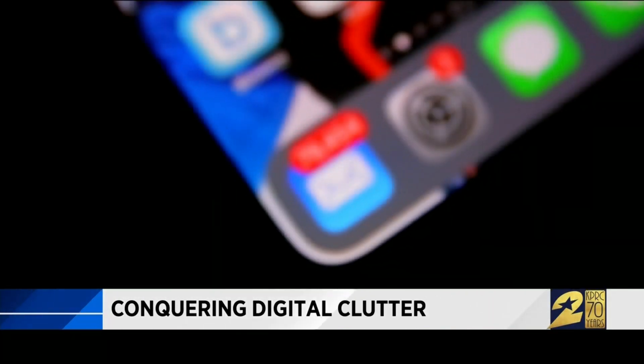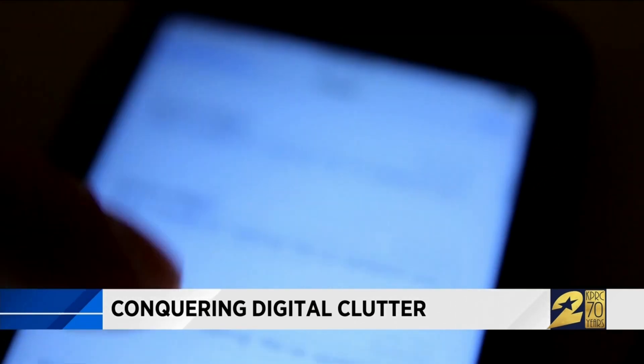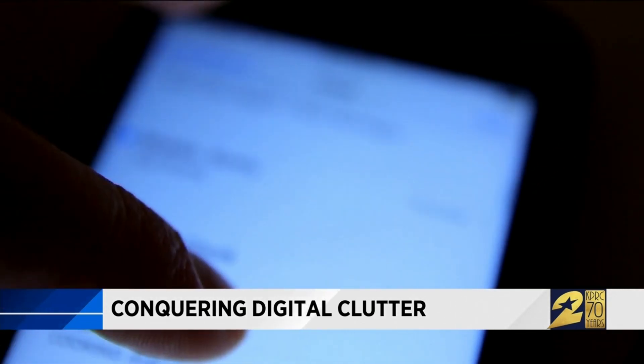Just going through and clicking to delete everything is tedious. People use their deleted items folder in their email as a file cabinet. They like to go back and reference emails that they may have deleted, and move them out into another folder if you're going to go back and reference them. Otherwise, just purge.